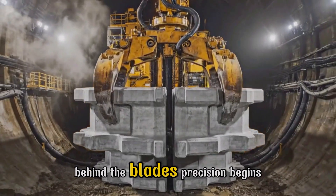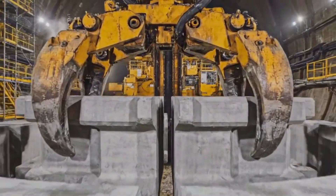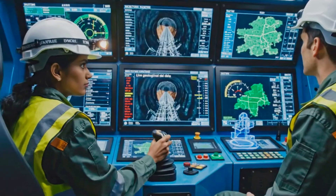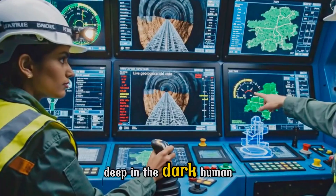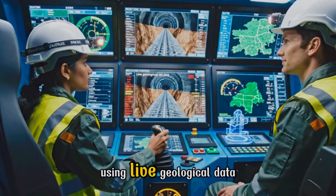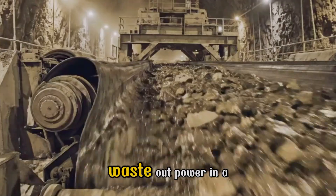Behind the blades, precision begins. Giant arms instantly line the tunnel with concrete rings. Deep in the dark, human precision steers the mile-long machine using live geological data.